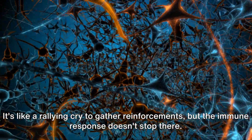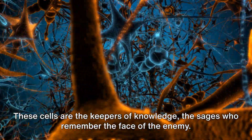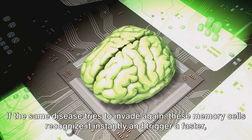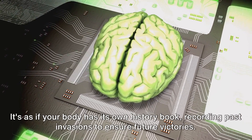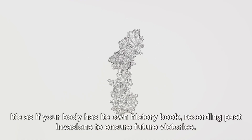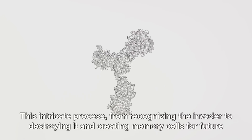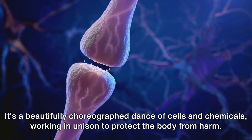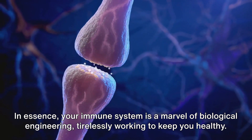It's like a rallying cry to gather reinforcements. But the immune response doesn't stop there. The body also manufactures memory cells. These cells are the keepers of knowledge, the sages who remember the face of the enemy. If the same disease tries to invade again, these memory cells recognize it instantly and trigger a faster, stronger response. It's as if your body has its own history book, recording past invasions to ensure future victories. This intricate process, from recognizing the invader to destroying it and creating memory cells for future protection, is a testament to the body's remarkable defense mechanism. It's a beautifully choreographed dance of cells and chemicals, working in unison to protect the body from harm. In essence, your immune system is a marvel of biological engineering, tirelessly working to keep you healthy.